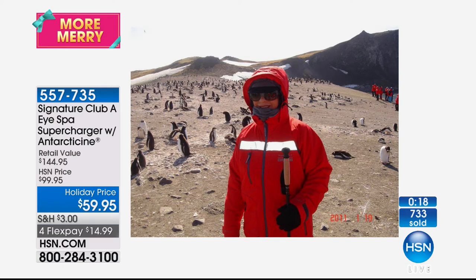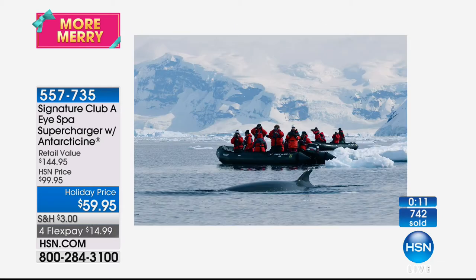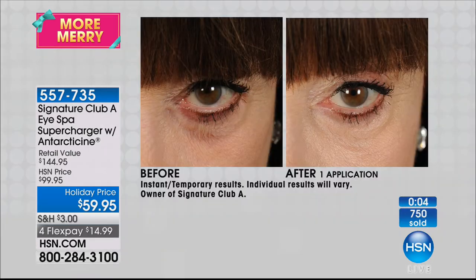Antarticine will temporarily de-puff the eye area like nothing you've ever seen. Look at me — when I tell you this bothers me more than it bothers anyone, it's real. Take a look at the top of my eye — you see all that little crepey stuff? Look at the after, look at the difference. I am wearing no makeup on my eye in the after — nothing.